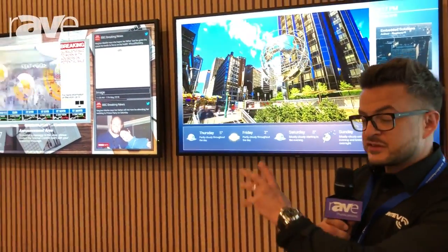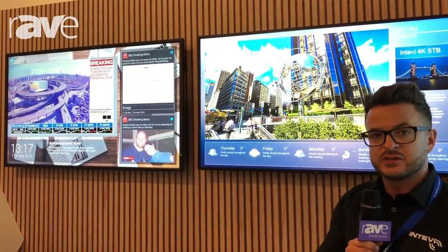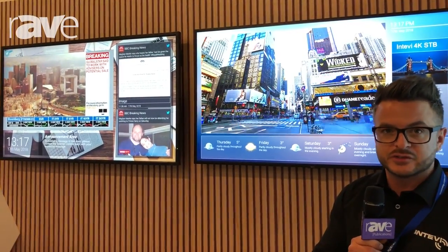Hi everyone, my name is Adam Wilson from Intevi Ltd and we're here at the 10th NEC Showcase 2018. It's actually our fifth NEC showcase that we've been partnering with NEC. One of the solutions we're demonstrating here at the show this year is our IPTV and digital signage system.